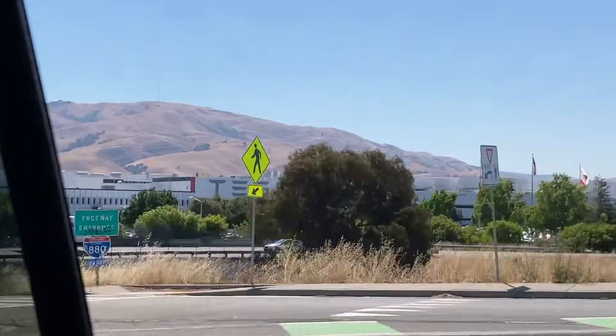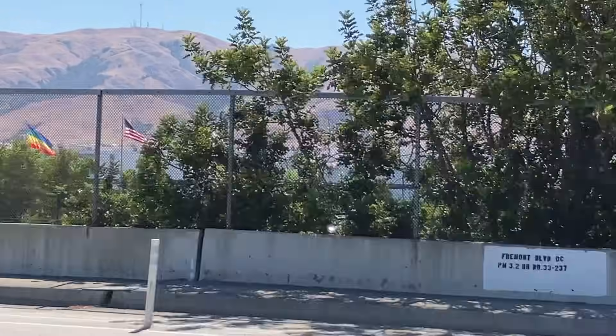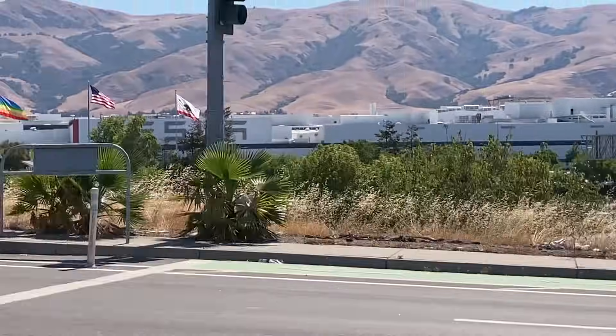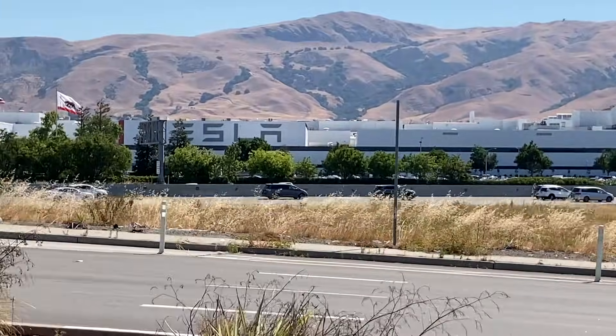But one thing you can't see from this angle is this factory is really big too. It is kind of shockingly large. It was very surprising to me because I knew that the Gigafactory in Texas was going to be absolutely huge, but I didn't expect the Fremont factory to be quite as big as it is. It's very, very large. Unfortunately, since I'm unable to go into the factory and do the tour — that's all private road, authorized traffic only — we would get in trouble if we tried to go back there. So we're going to head on to Yosemite.